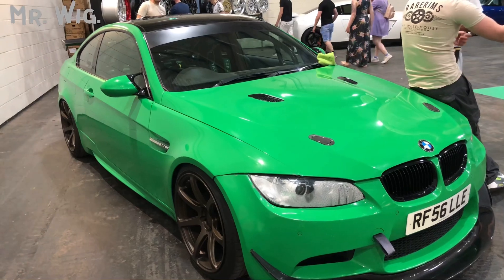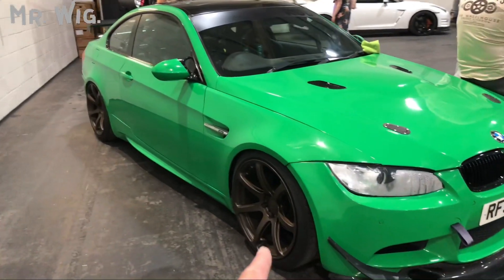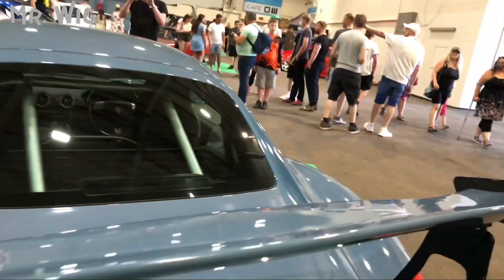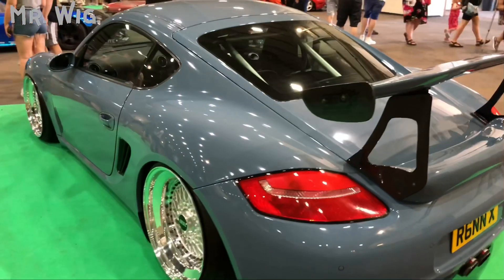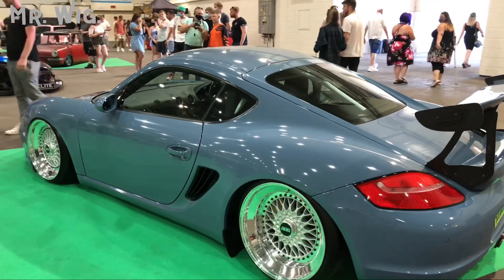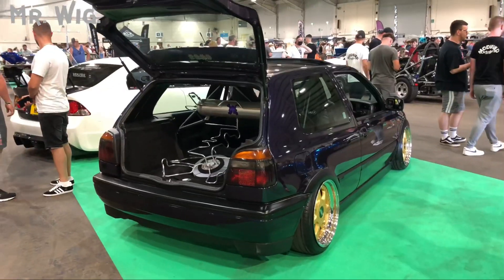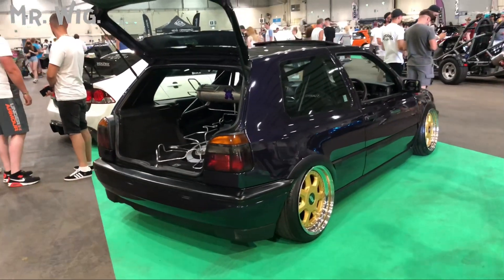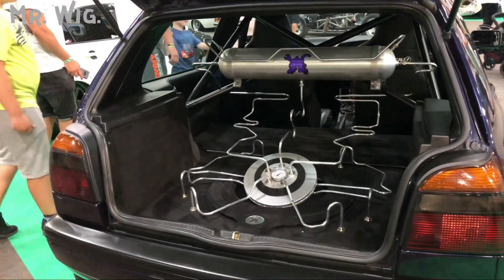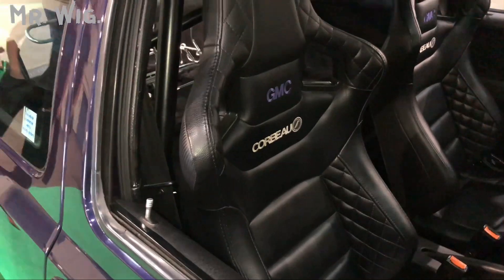Gorgeous — is this a BMW M3 in green with a black roof? That's it — you don't have to do a lot. It's got gorgeous bronze wheels. How beautiful is this Porsche? I'm a big fan of this car. And a Volkswagen Golf on air ride with gold wheels — it looks phenomenal in dark purple. Look at those Cobra racing seats — she's got a spanner there too!